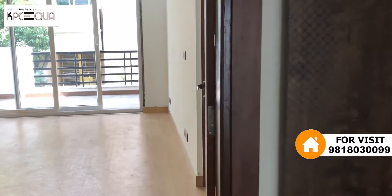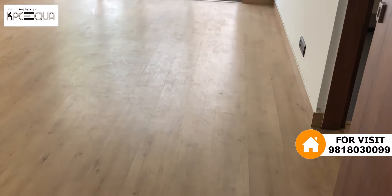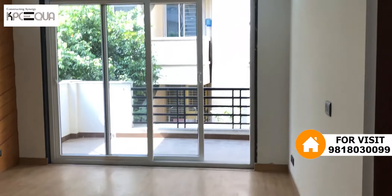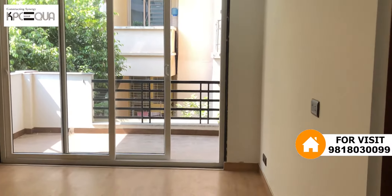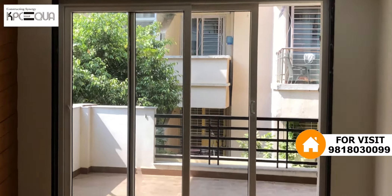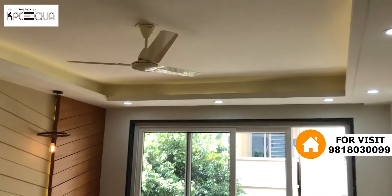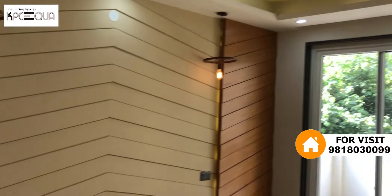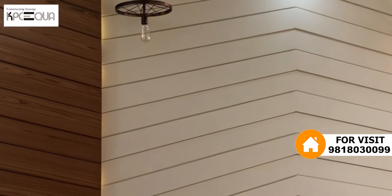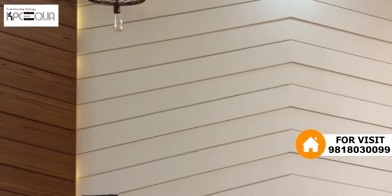Bedroom number one on the left hand side. Bedroom has wooden flooring. This is a spacious bedroom. We have used a false ceiling for the lighting — it is very good for all people. It is a family with lighted cove.